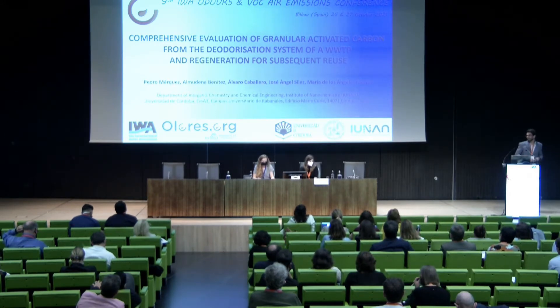Buenas tardes a todos. Muchas gracias por la presentación, Raquel. Con su permiso voy a proceder al desarrollo del trabajo titulado Evaluación Integral del Carbón Activo Granular, procedente del sistema de desodorización de una estación depuradora de aguas residuales y regeneración para su posterior reutilización.